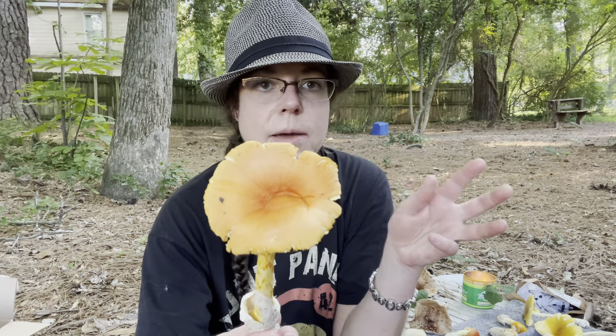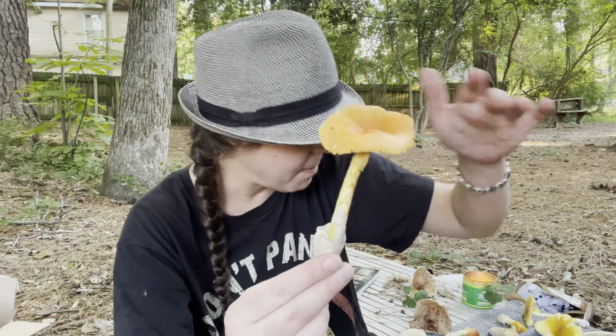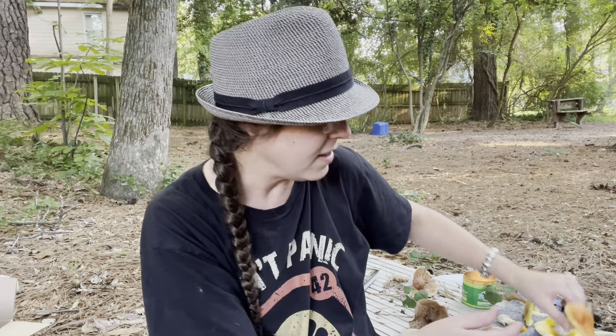A lot of Amanita section Caesareae in the southeastern U.S. kind of top out at a reddish color. There are some, like Amanita caesarea — a Mediterranean species very popular with the Romans — that have more brilliant crimson tones. So in the southeastern U.S. we have a lot of what you'd call poppy-colored mushrooms, essentially.